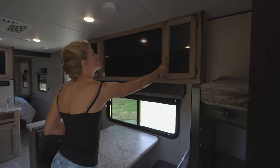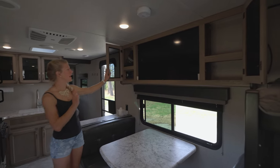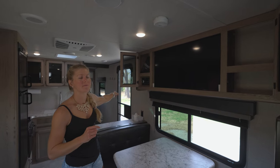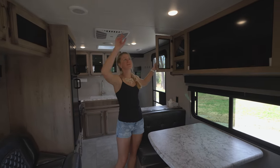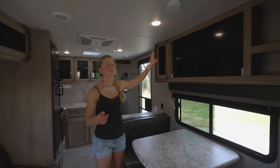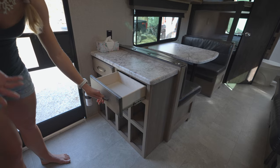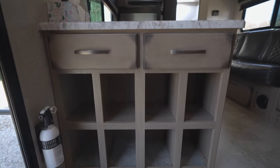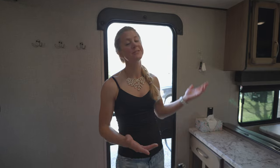Almost forgot about the entertainment center. We have two shallow cabinets — one is half taken up by the radio stereo system — and two speakers up here plus two speakers outside, although we haven't used those yet. We have two drawers, which is plenty of space for silverware and whatever you need. There are also eight shoe slots, which is great if you do a lot of sports, have tons of shoes, or have kids staying in the bunkhouse.